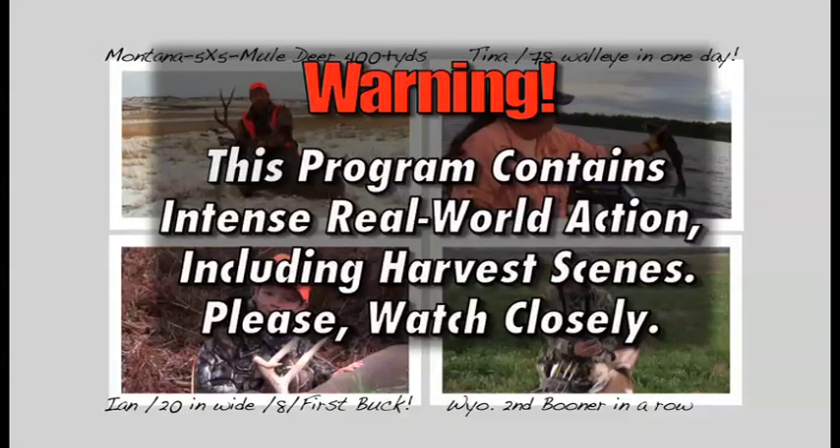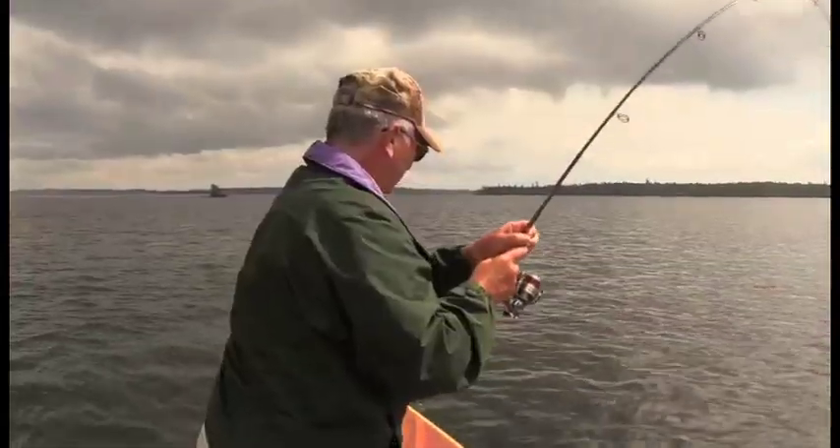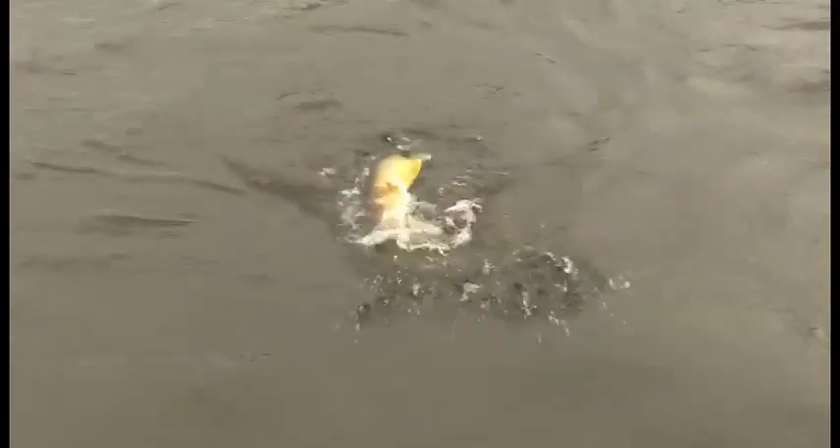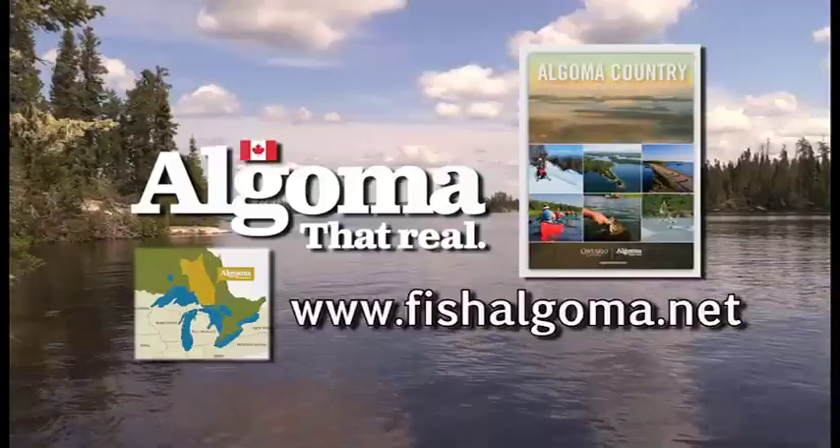The Journal is underwritten by Algoma Country, Ontario, Canada. It's that scenic, that remote, that calm. 100-page travel guide available at fishalgoma.net.